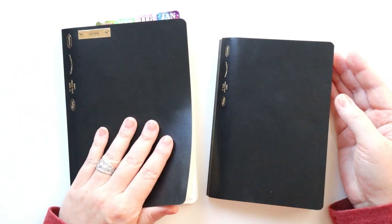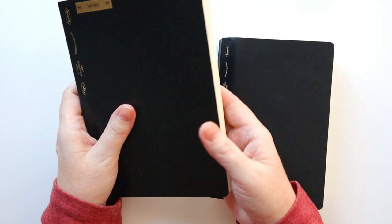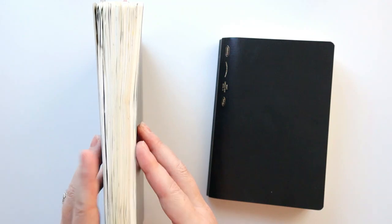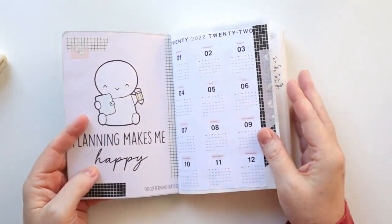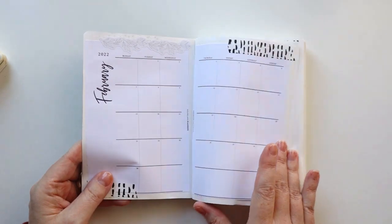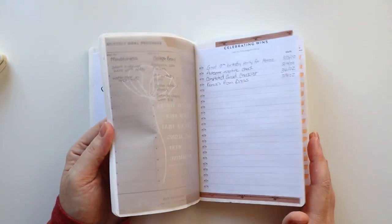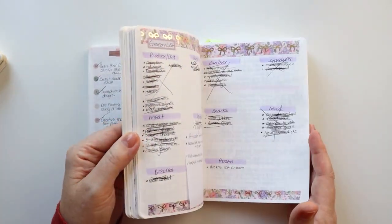I used an A5 Stalogy for work planning throughout this entire year. I won't flip through it because it contains confidential information, but I definitely get a ton of value from it. Not using a lot of decoration in my work planning means it doesn't bulk up too much and stays pretty thin. Then this was the B6 Stalogy I put together in the spring — I absolutely love this planner. I love being able to tip things in, tape things down.